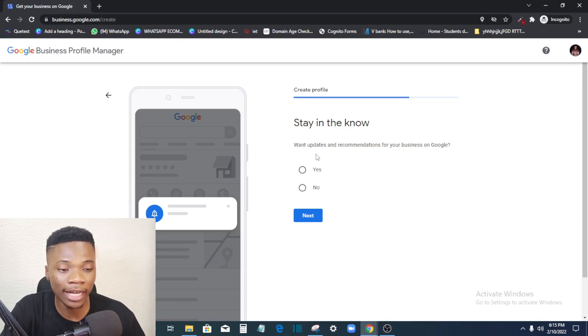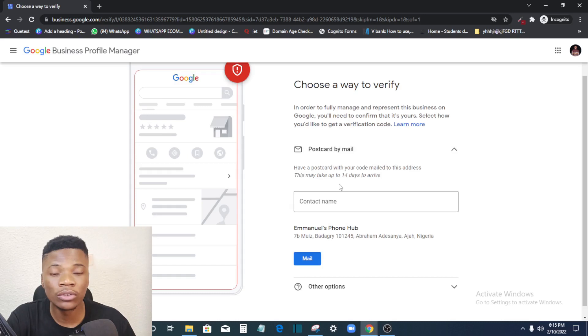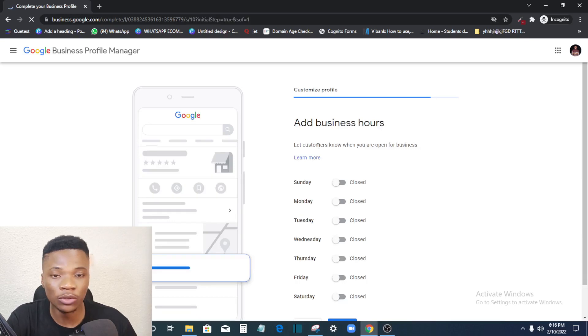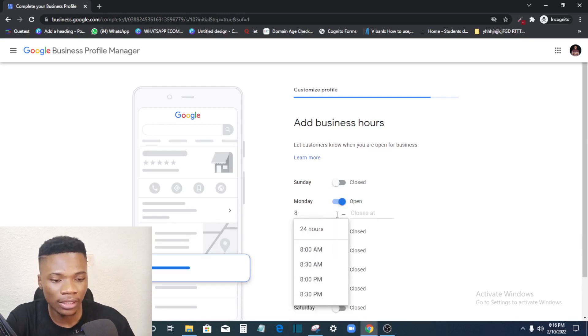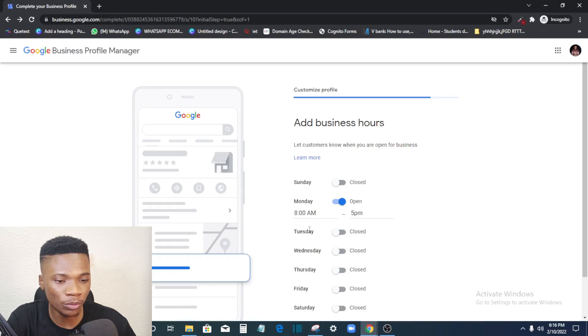You'll be asked if you want updates from Google about happenings around your business — click Yes or No based on your preference. Next is verification: to fully manage your business on Google you need to confirm it's yours. Google will send a physical postcard to your address, but if you don't want to do this now you can click 'Verify later.' Then you add business hours — if you don't open on Sundays leave it closed; for Monday, enter your opening time, say 8 AM, and closing time, say 5 PM.